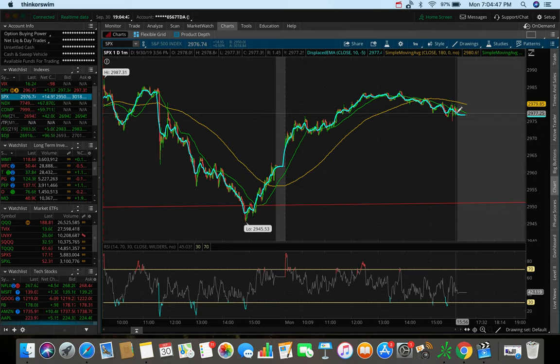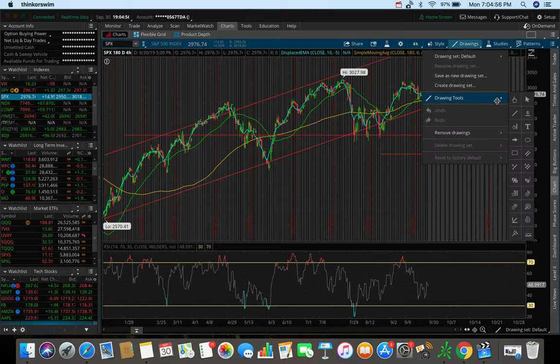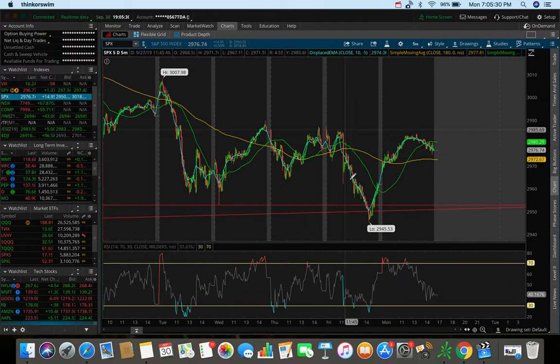Going back to the 184-hour chart, pulling up my drawing tool to draw some levels of support and resistance — as of right now we are trading between the all-time high at around 3027 and this level here at around 2950, putting us in a zone of around 80 points. We're trending above one of the moving averages, the yellow line which is the 180 SMA, and that's putting us on top of that support at around 2950, which on the five-day five-minute chart we actually tested yesterday and popped above.